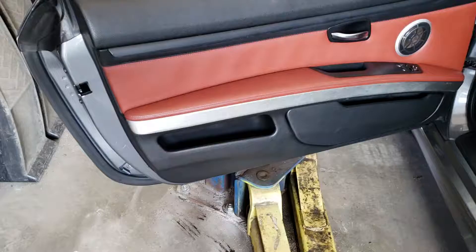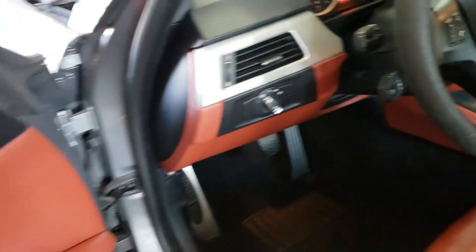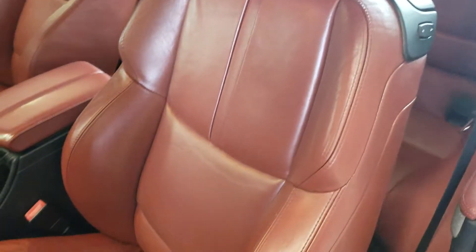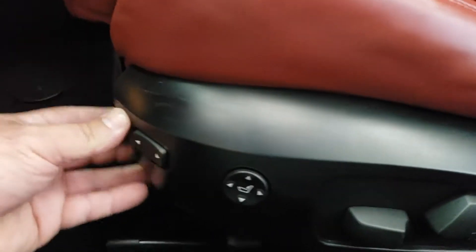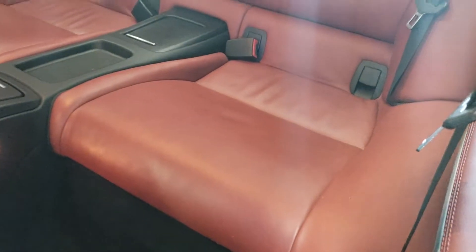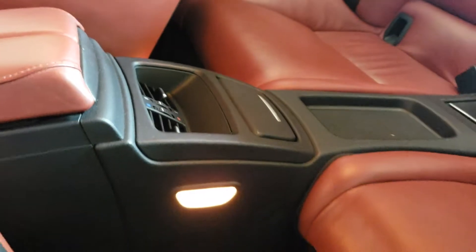On the inside, at first glance the leather looks in good shape and the carpets look like they're in pretty good shape as well. The seats look good — no damages, pretty secure, nothing broken, everything working properly. The rear seat leathers also look like they're in good shape, barely sat on. Interior panels and center console are okay, carpets are fine.